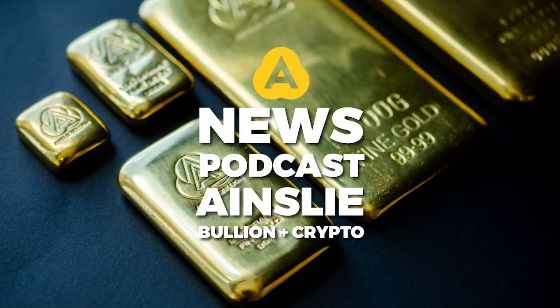Good morning everyone, welcome to Ainsley News, Tuesday the 10th of August, talking BTC and ETH today, of course because it's Crypto Tuesday.